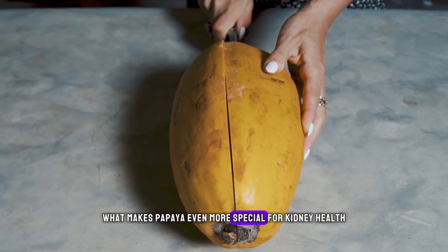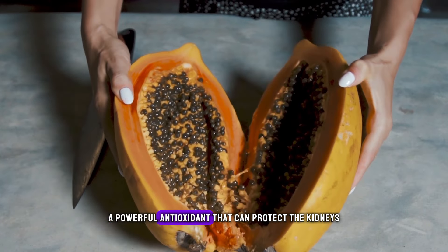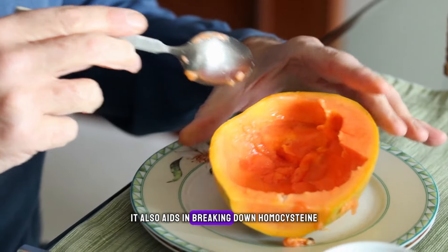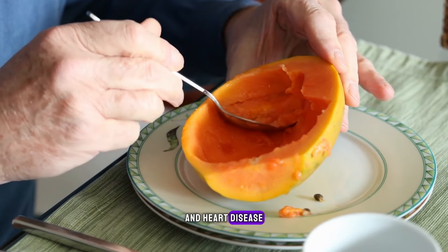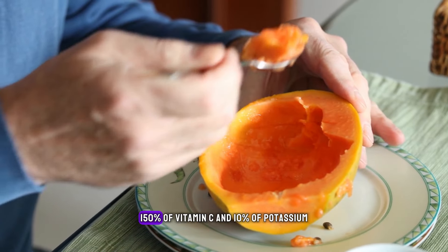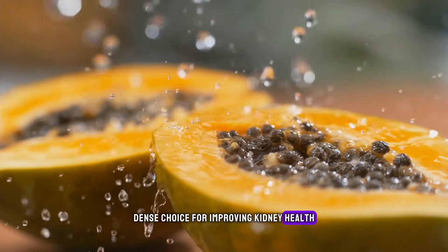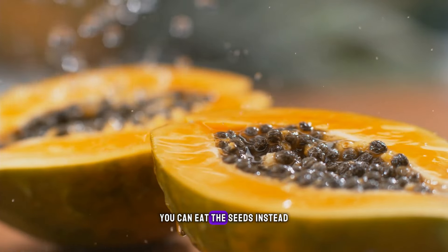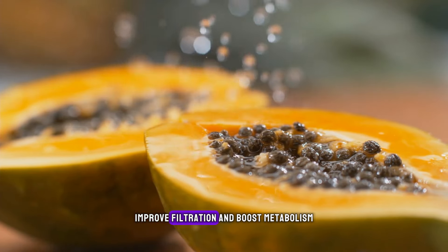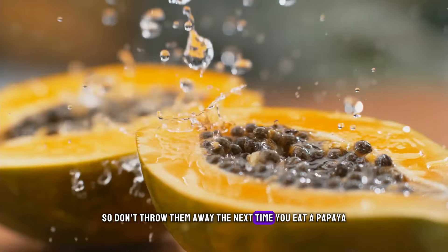What makes papaya even more special for kidney health is the presence of folate. Folate is a coenzyme that helps produce glutathione, a powerful antioxidant that can protect the kidneys and reduce the risk of kidney damage. It also aids in breaking down homocysteine, an amino acid that has been linked to kidney damage and heart disease. A cup of papaya can provide 31% of the recommended daily intake of vitamin A, 150% of vitamin C, and 10% of potassium. If you don't enjoy eating papaya, you can eat the seeds instead. Papaya seeds have been used in traditional medicine to heal damaged kidney tissues and cells, improve filtration, and boost metabolism.